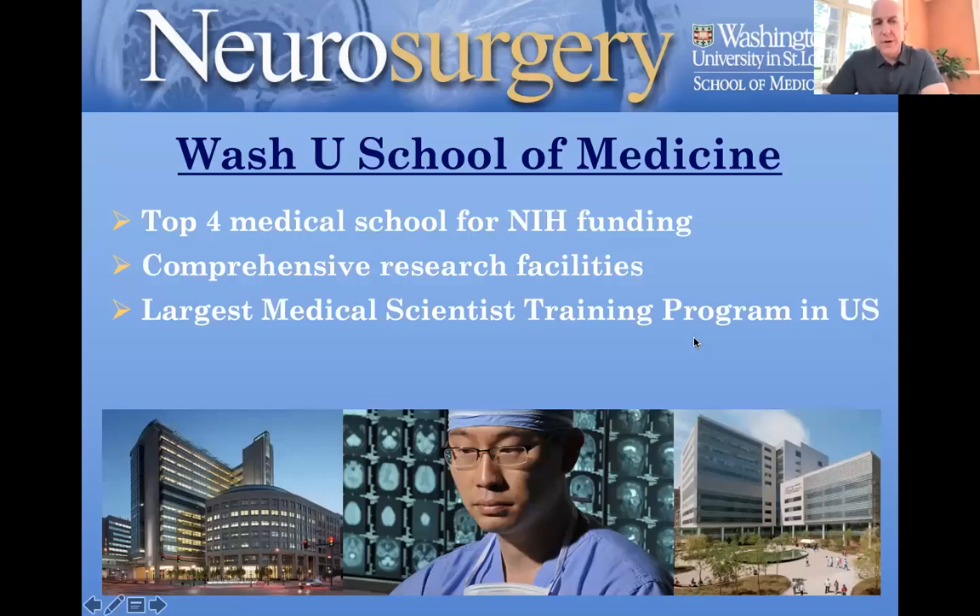The medical school is very good — top four medical school in NIH funding for years and years. We have amazing comprehensive research facilities, especially in the area of neuroscience. We have the largest medical scientist training program in the country, and it's been approved to be expanded over the next several years by the dean and School of Medicine.